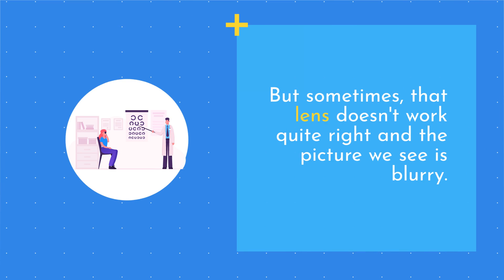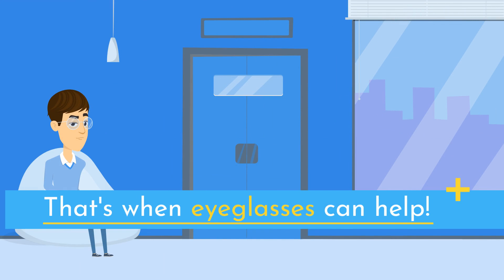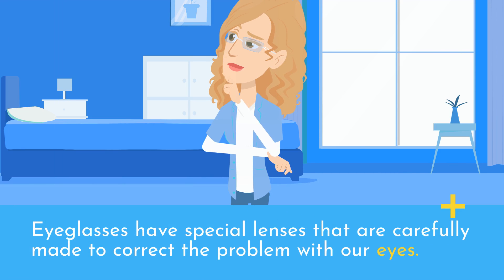But sometimes that lens doesn't work quite right and the picture we see is blurry. That's when eyeglasses can help. Eyeglasses have special lenses that are carefully made to correct the problem with our eyes.